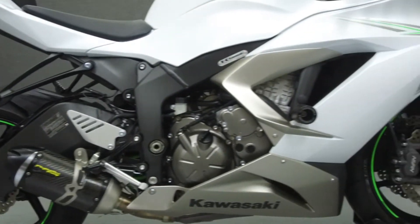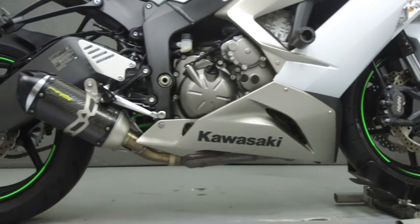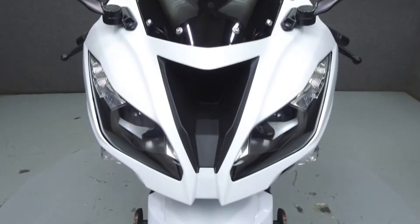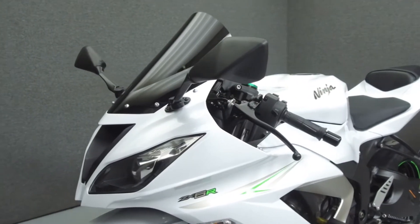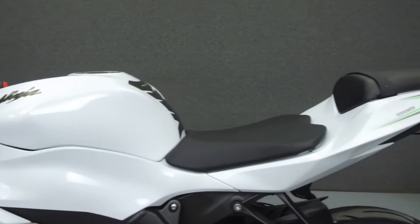Powered by a 636cc inline-4 engine with a 6-speed transmission, the Ninja puts up 130hp at 13,500rpm and 52ft-lbs of torque at 11,500rpm. It has a seat height of 32.7 inches and a wet weight of 428lbs.